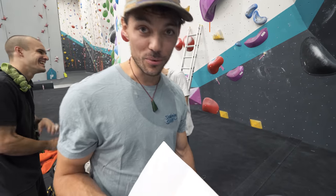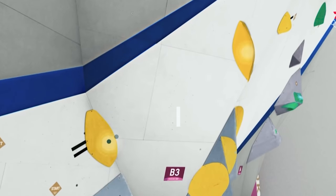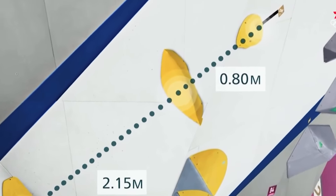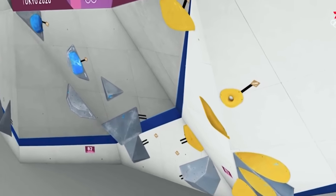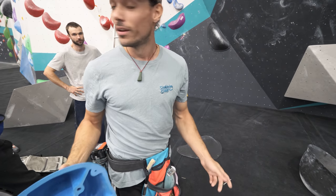If you don't know what problem we're talking about, Tom's going to put a little video in. Basically, these are the two crucial holes. You jump to this one, sort of steepish. You paddle off it, into this pocket — just cut loose. They're the two crucial holes, so we're going to put them on first.